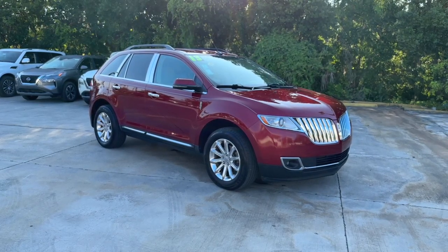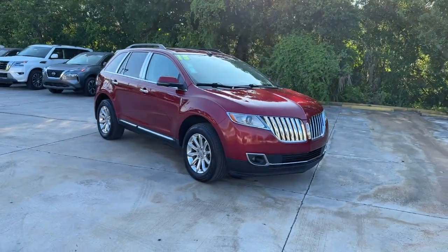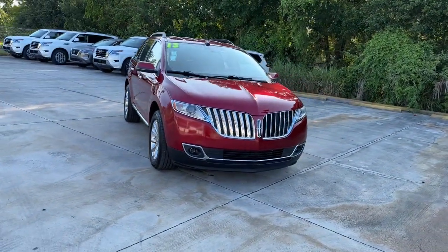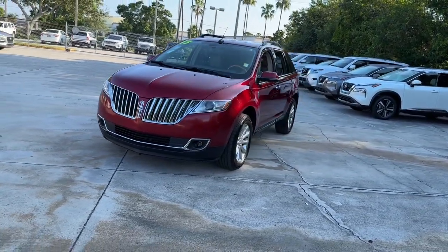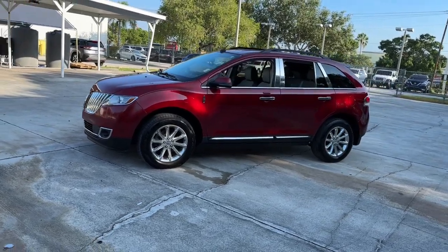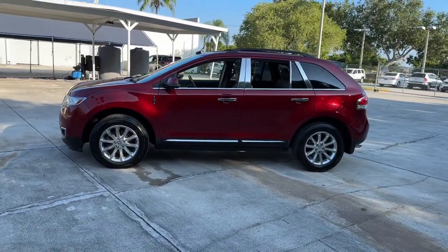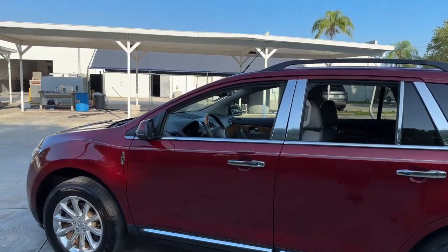Get into the 2013 Lincoln MKX. With less than 40,000 miles on the odometer, this vehicle stands out from the rest. Take a closer look at this spacious and versatile Lincoln MKX, the family-oriented luxury vehicle that offers a quiet, comfortable ride, impressive safety features, and a host of desirable standard amenities.